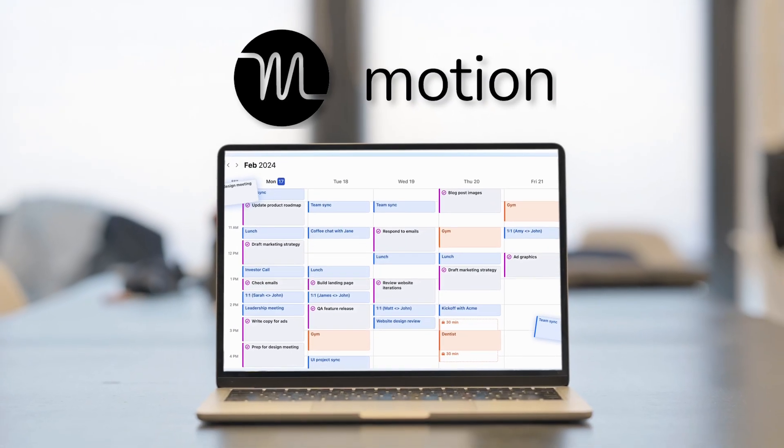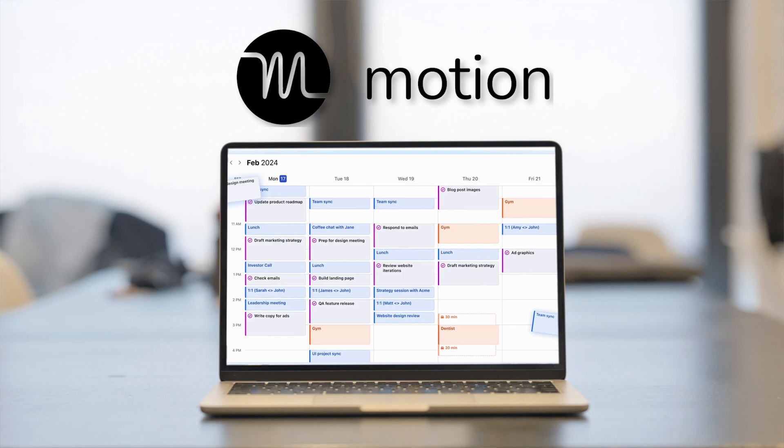The world is always in motion, and there's one productivity app that has accepted it as their motto. In this Motion review, I'm going to ensure to cover everything the Motion app can do for you. Is this platform capable of handling all the time and task management you and I both need in 2025? Let's check it out.